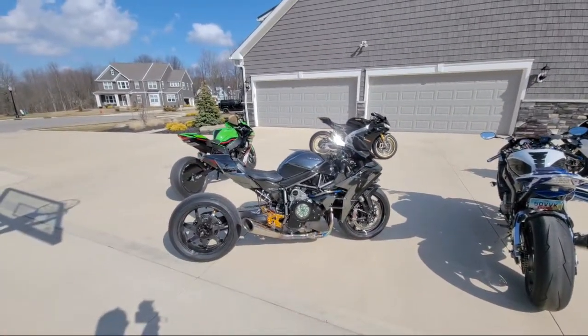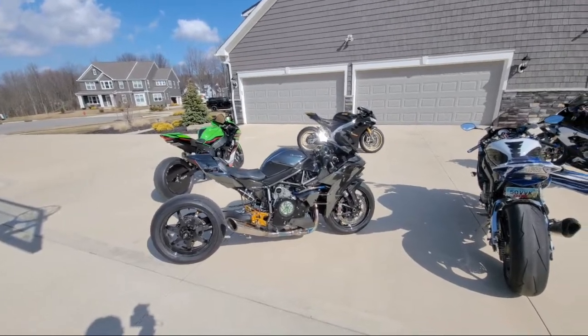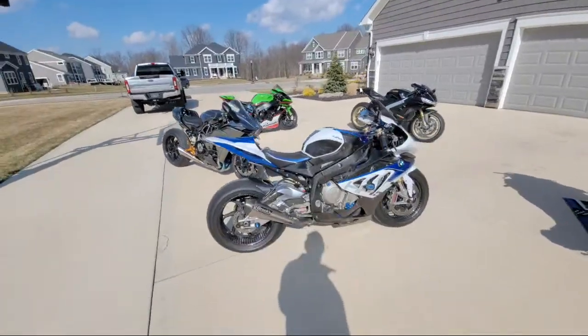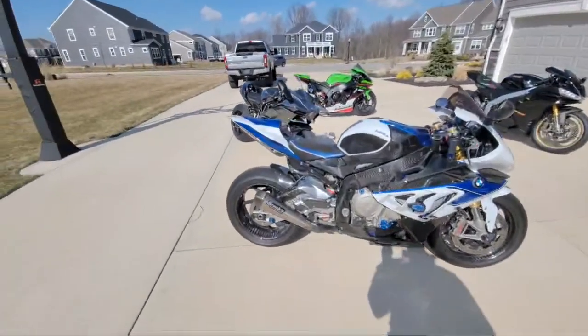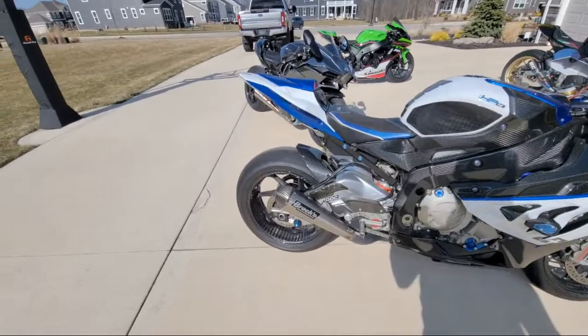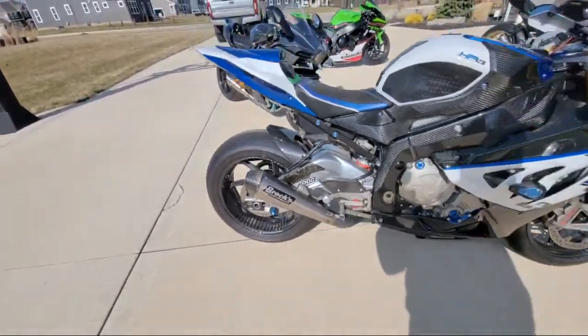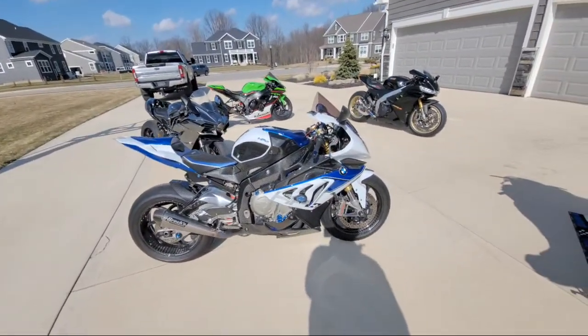We've got the classic machine — BMW HP4, 2013 model — still looking amazing. Beautiful Dymag carbon fiber wheels glistening in the amazing sun. This bike is absolutely gorgeous.